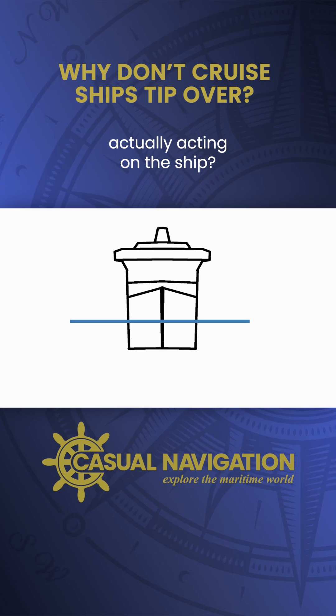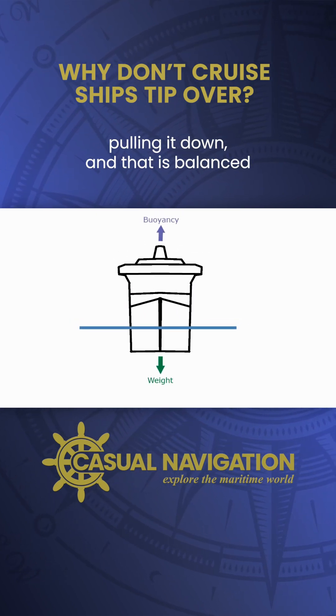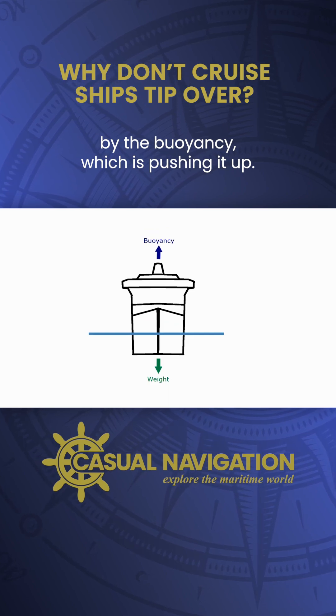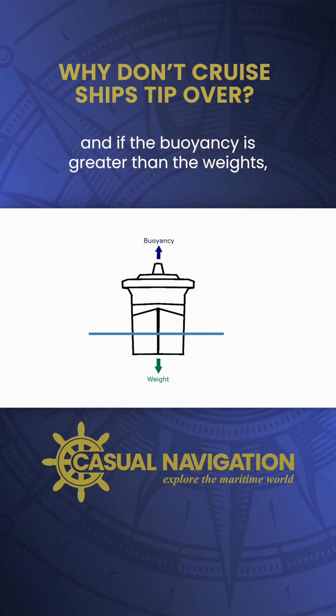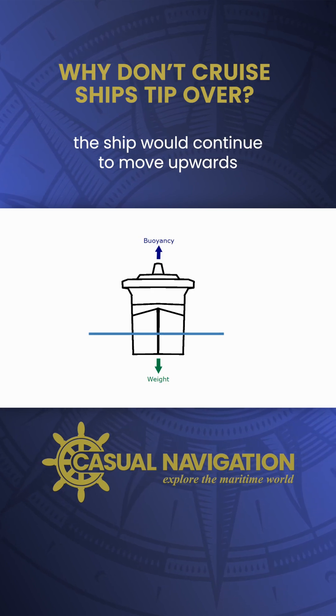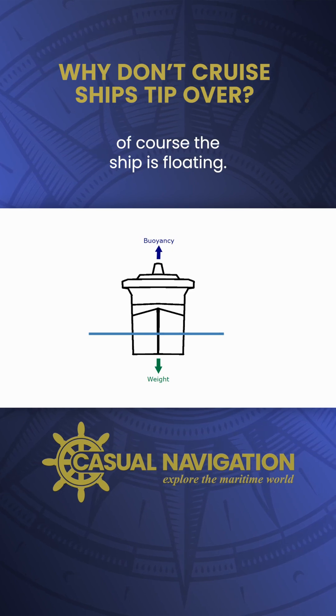So what forces are actually acting on the ship? We've got the weight which is pulling it down, and that is balanced by the buoyancy which is pushing it up. If the weight is greater than the buoyancy the ship would sink, and if the buoyancy is greater than the weight the ship would continue to move upwards. With buoyancy and weight in balance, the ship is floating.